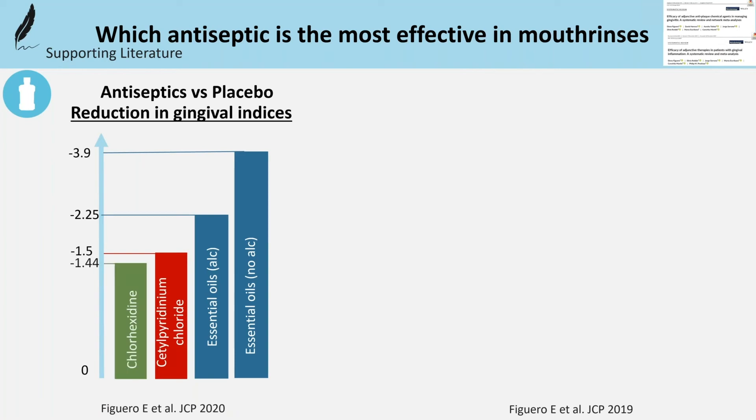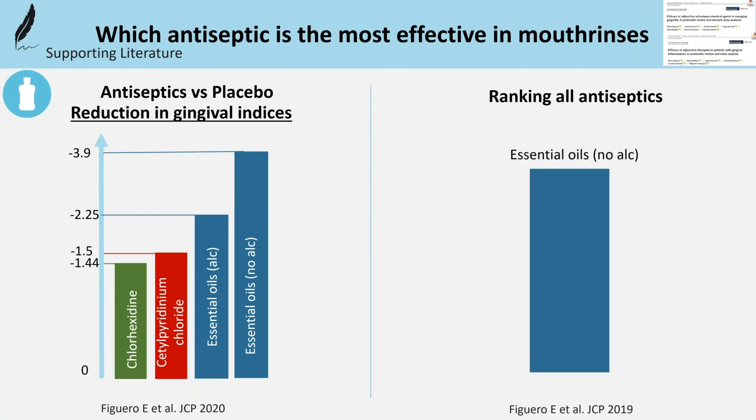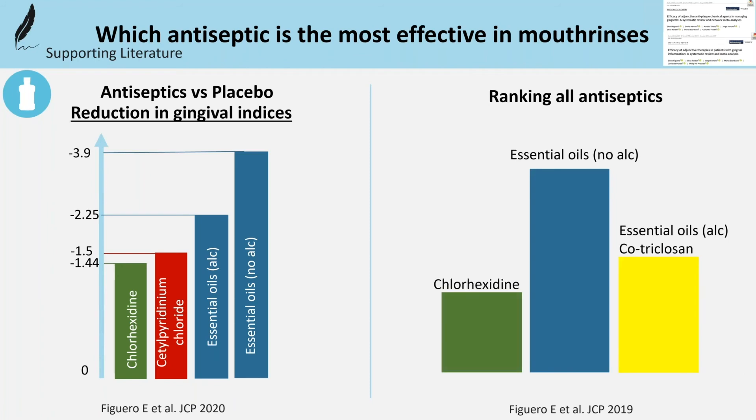The 2019 ranking found that essential oils without alcohol, followed by essential oils with alcohol, triclosan copolymer, and chlorhexidine in rinses were the three most effective agents.